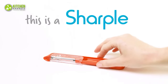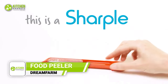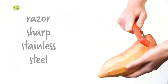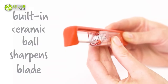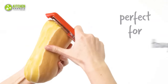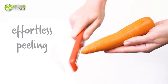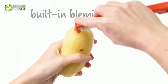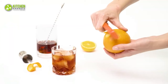Upgrade your kitchen game with the Dream Farm Sharple, the sharpest tool in the shed. Crafted from Japanese stainless steel, this is built to last a lifetime. Its safety cover not only protects the blade but also features a built-in ceramic ball sharpener that automatically hones the blade every time the cover is opened or closed, ensuring maximum sharpness. The cleaver handle provides maximum control for both left and right-handed users, and with a handle tip with a potato eye and blemish remover, it's the ultimate multi-functional kitchen tool.